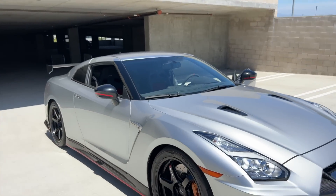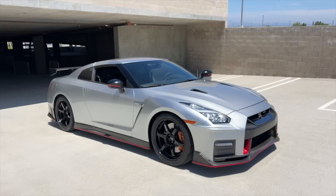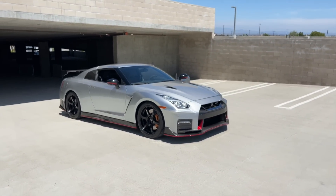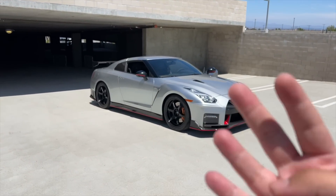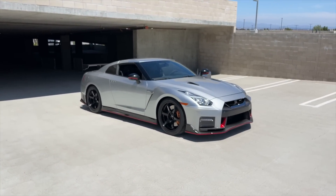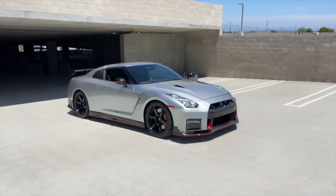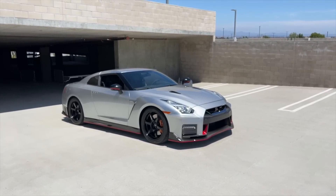For those of you who have been following Tuner Cult for a while, we give away cars. This is our 33rd giveaway and actually our fourth Nismo giveaway. We gave away two black Nismos, a white Nismo, and this is our first Super Silver Nismo.